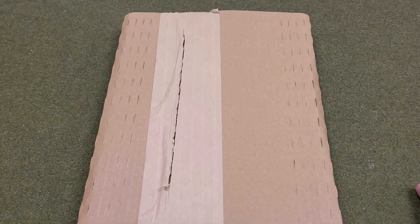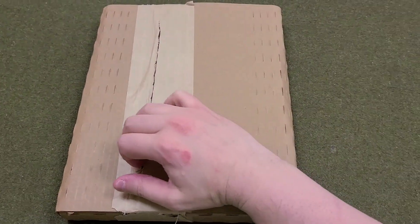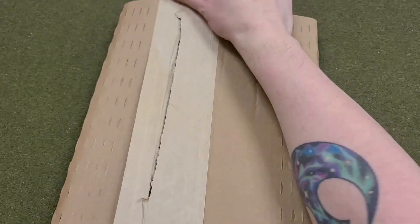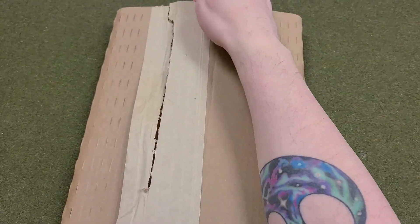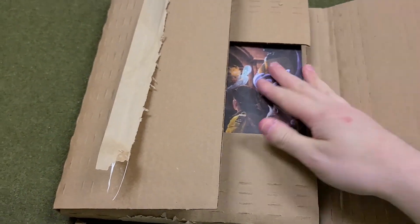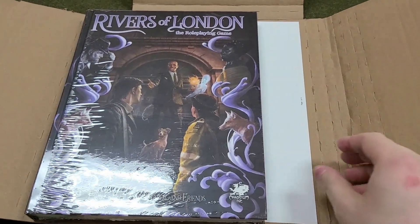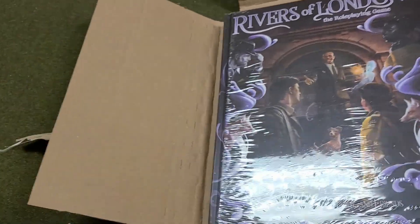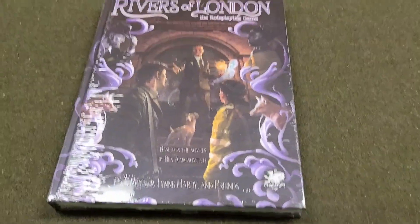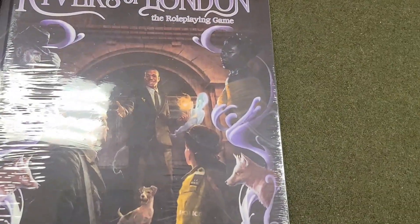Hey everybody, welcome back to RPG Imaginings. I have an unboxing for you at my FLGS, and after this unboxing we'll look at some footage of the outside and inside of the store — this is where I most regularly game most weekends. For those of you aware of Chaosium's packing policies, you could probably guess what this is because this is their most recently released product. We have Rivers of London, and this is one we have been anticipating for quite some time.